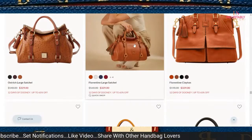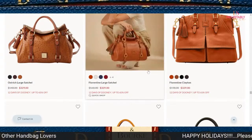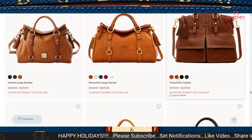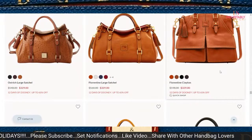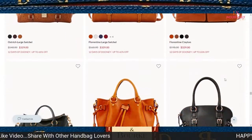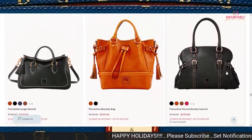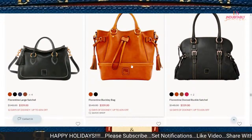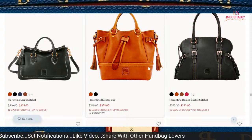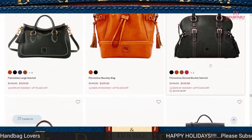Look how huge this large Florentine Satchel looks — it looks so wide. It's priced at $329. The Clayton has made its rounds again. It still remains a piece that Dooney has brought back for a little while — I'm happy about it, though I still need some other colors. It's priced at $329. The Buckley has also been making constant appearances, but I'm waiting for the right color and the right price before I get it.